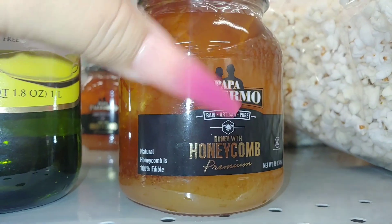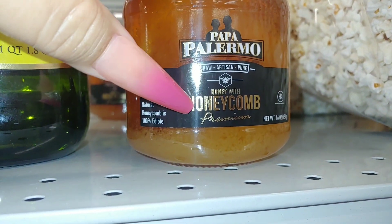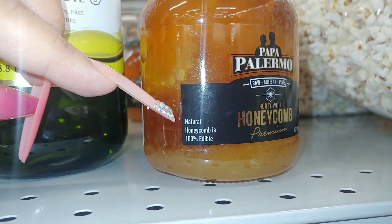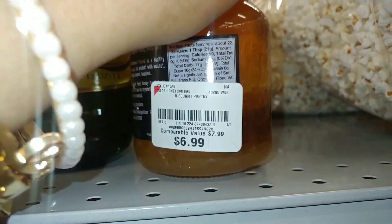And they have this Papa Payermo raw artisan pure honey with honeycomb — premium, 16-ounce glass bottle. This is natural honeycomb and it's 100% edible — $7. I'm tempted to try this.